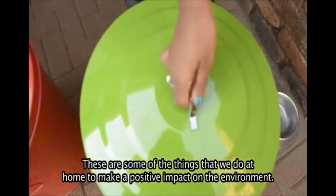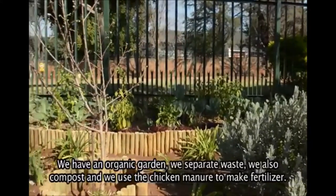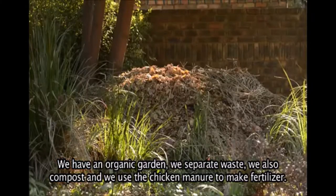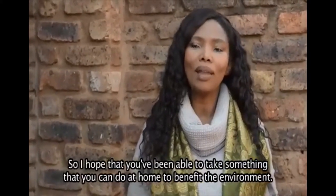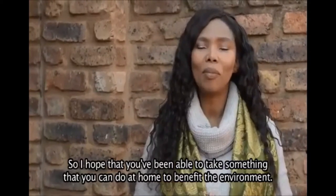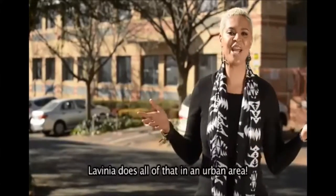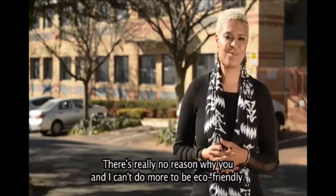These are some of the things we try and do at home to make a positive impact on the environment. We have an organic garden, we separate waste, we compost, and we use the chicken manure to make an excellent fertilizer. I hope that you've been able to take something away that you can do at home to also benefit the environment and make a positive change in your life. Lavinia does all of that in an urban area and there's really no reason why you and I can't do more to be eco-friendly.